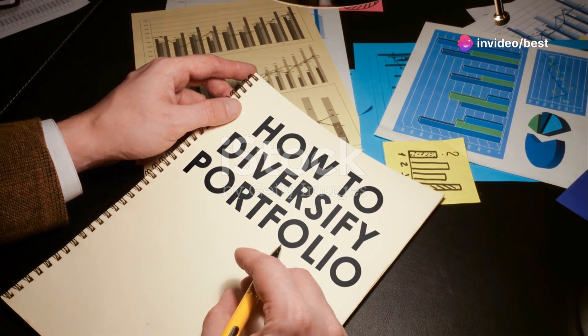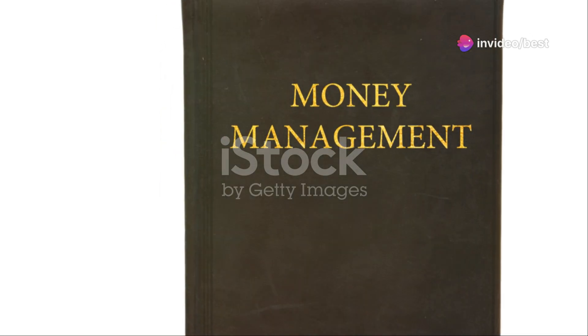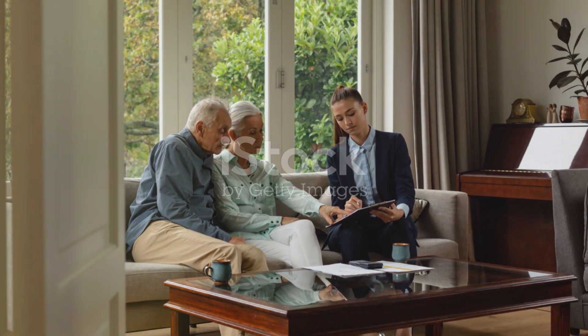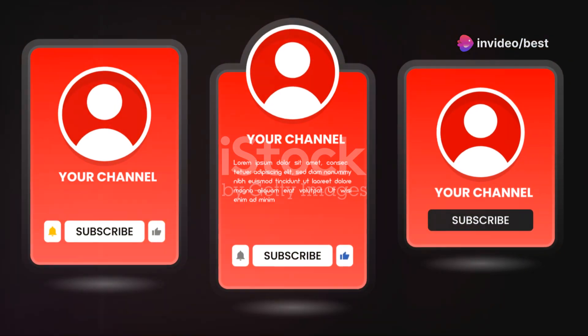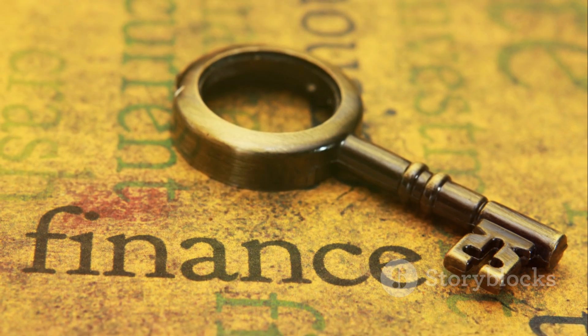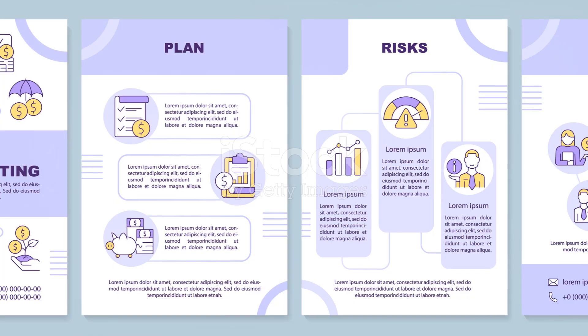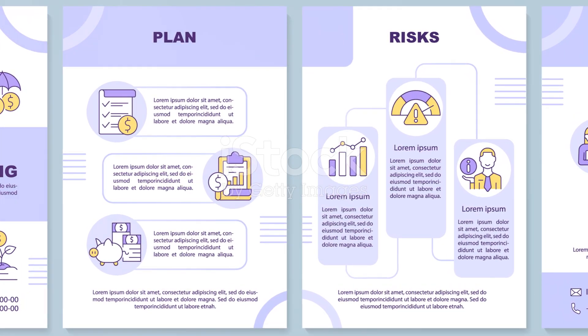At Best School International, we highly recommend reading this book and others like it to enhance your knowledge and skills. Whether you're a seasoned investor or just starting out, the insights gained from Hagstrom's work can propel you to new heights. Remember to subscribe to our channel to receive more book recommendations and insights. So, are you ready to unlock the secrets of the world's greatest investor? Grab your copy of The Warren Buffett Way today and let's start building a successful investment portfolio.